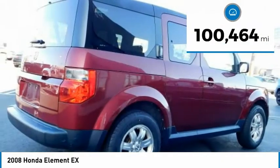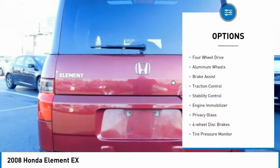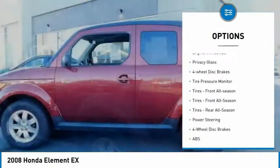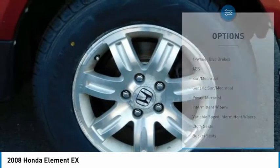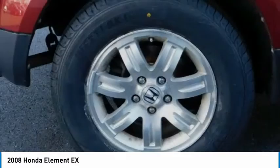This vehicle has less than 105,000 miles. Here are some of this vehicle's great options: four-wheel drive, aluminum wheels, brake assist, traction control, stability control, engine immobilizer, privacy glass, four-wheel disc brakes, tire pressure monitor, and front all-season tires.